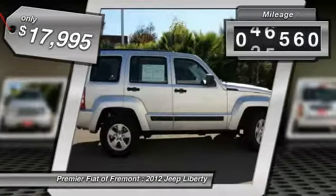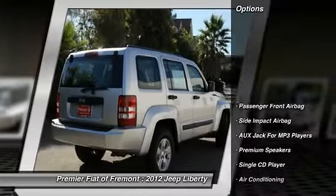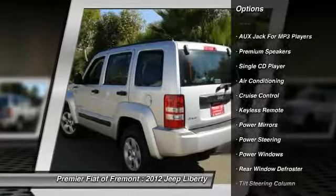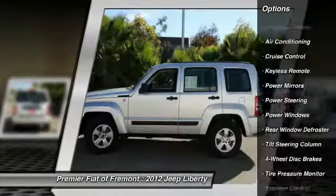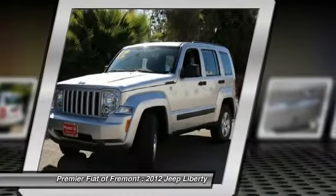This vehicle has less than 50,000 miles. Here are some of this vehicle's great options: traction control, air conditioning, power steering, cruise control, four-wheel disc brakes, power windows, rear window defroster, cloth seats, and power mirrors.